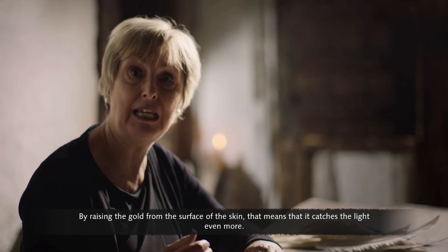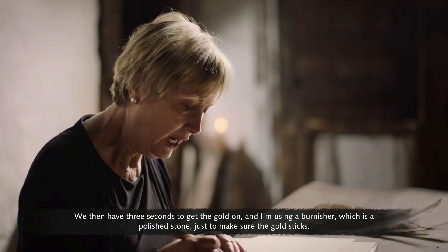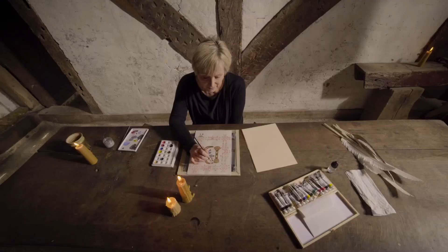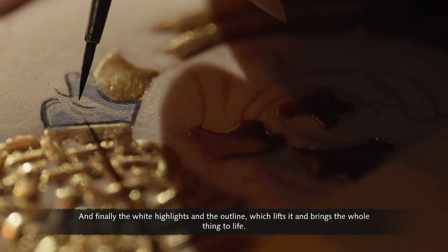By raising the gold from the surface of the skin, it catches the light even more. The glue in the gesso is softened by breathing on it, giving three seconds to get the gold on. A burnisher — a polished stone — is used to make sure the gold sticks and then to polish it up to a brilliant shine. Next, the miniature is painted: the base colour first, then tints and shades, and finally white highlights and outlines, which lift the whole thing to life.